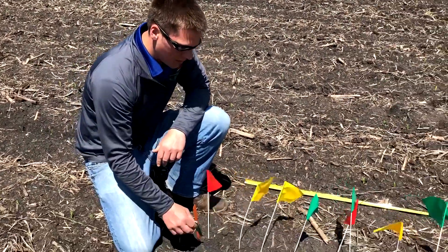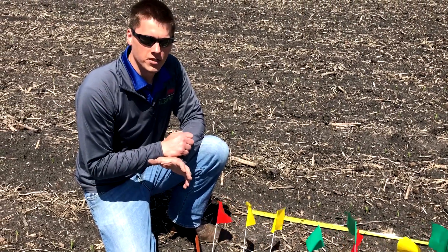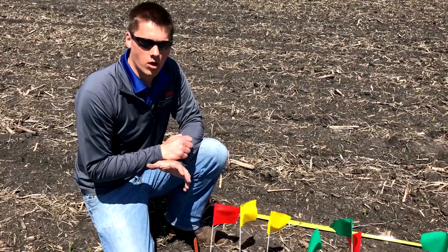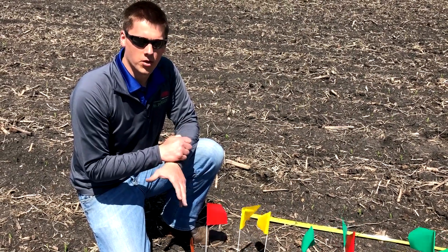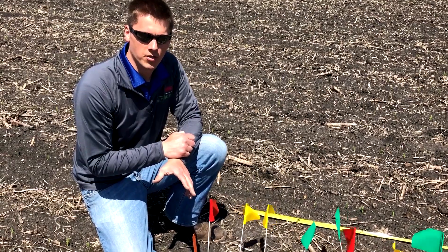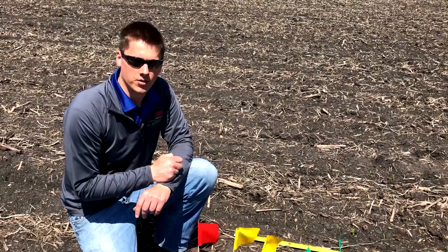Traditionally our goal is to have every plant up within a 48-hour period. We'll track these through to yield, do some hand harvesting, and hopefully get a better idea of the interaction of overall emergence on yield. We'll be rolling this data up for southern Minnesota, so if you're interested, visit with your Pioneer sales rep. You'll see a lot of these flags across Pioneer PK plot locations.